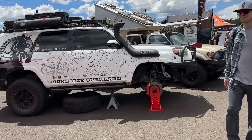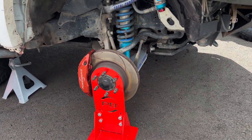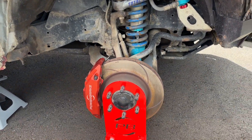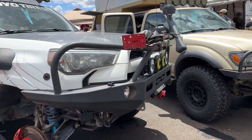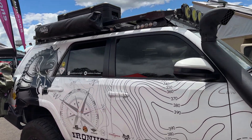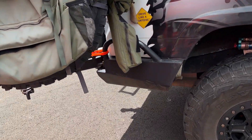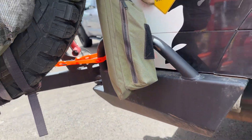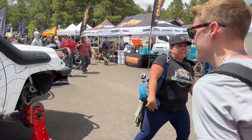We've got Iron Horse Overland fifth gen 4Runner here. This is in the Power Brakes booth, showing off the power brakes, of course. This also looks like it gets wheeled — looks like it's been around for a minute. Frontrunner rack, all the KC highlights, Black Rhino wheels, renos, swing-out rear, Perfect Bungee. Clean truck.